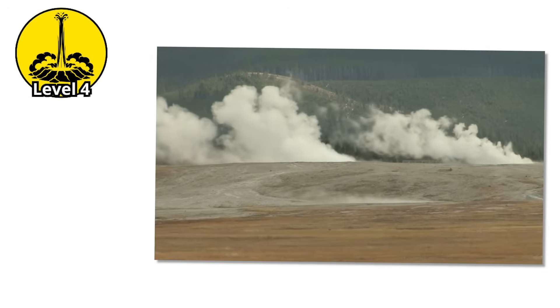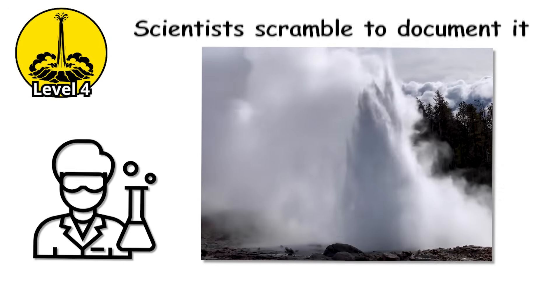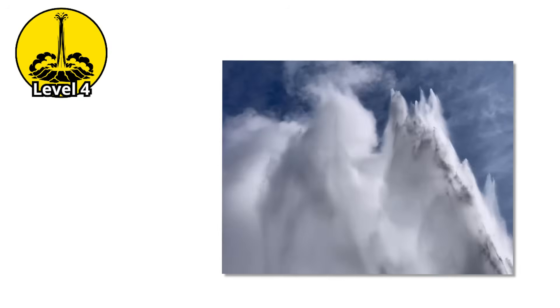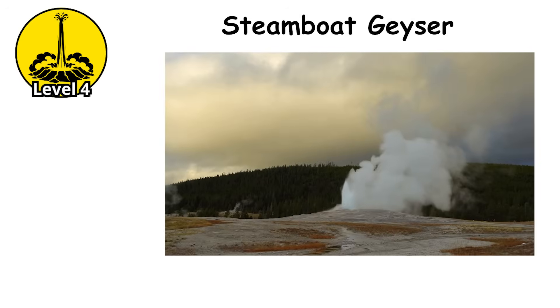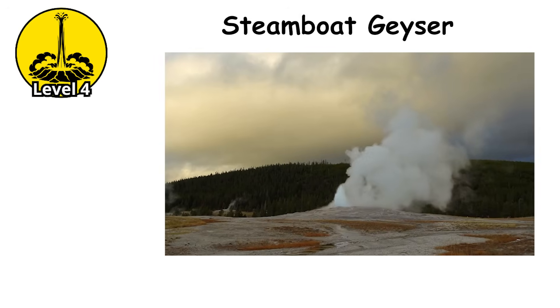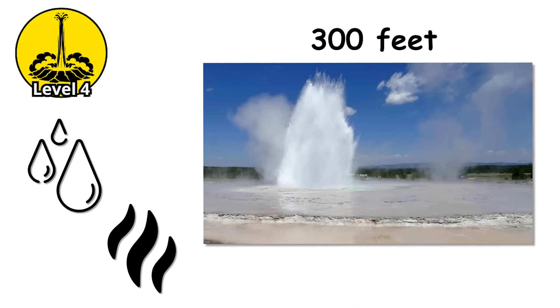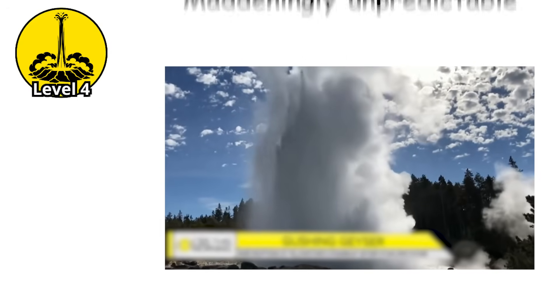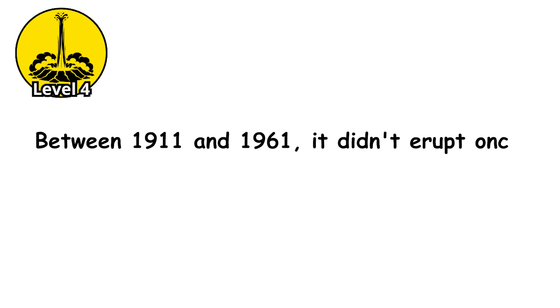Level 4. These are the geysers that erupt in years, not hours. When they finally blow, scientists scramble to document it. These are geysers where intervals between eruptions are measured in months, years, or even decades. Steamboat Geyser in Yellowstone is the current world record holder for height, capable of launching water and steam over 300 feet into the air. But Steamboat is maddeningly unpredictable — between 1911 and 1961, it didn't erupt once.